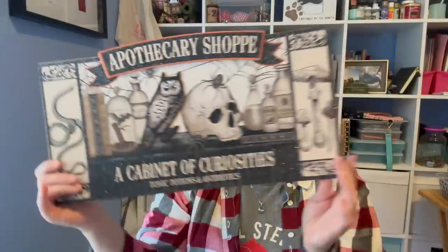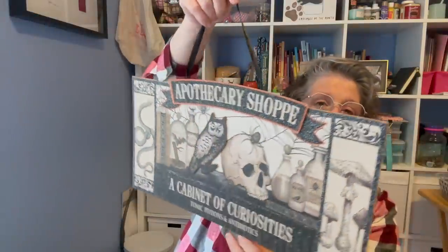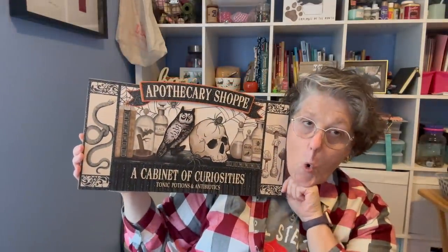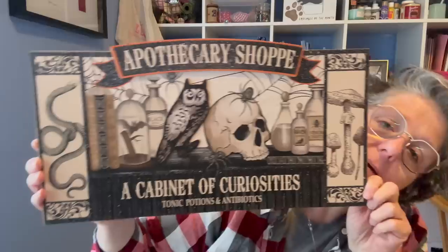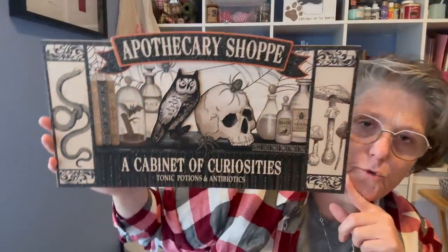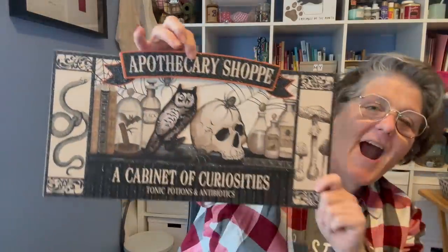This is 100% new at my Dollar Tree this year. I love it — it's a cabinet of curiosities, tonics, potions, and antibiotics. Of course there's glitter on it. It is meant to be hung, but my mantle is kind of short because I have my TV hung, so I think I may glue some legs on the back just so it stands. It goes with my black and purple theme and it'll probably go in my house too, or at least match my jewel tones.